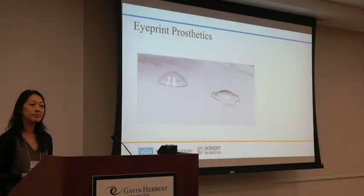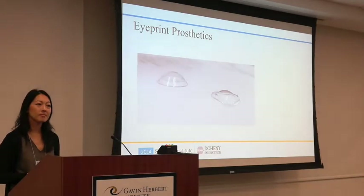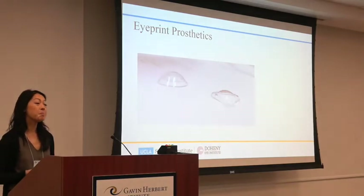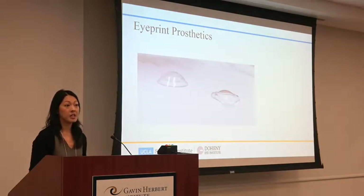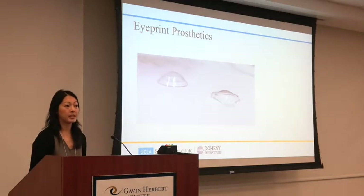If you have scleral lenses that are perfectly comfortable but not correcting your vision to 20/20, would an Eye Print help? Maybe — it depends. You'd need to have your higher order aberrations evaluated, and if you have a significant amount, we might be able to improve vision by incorporating that correction into the lens surface.